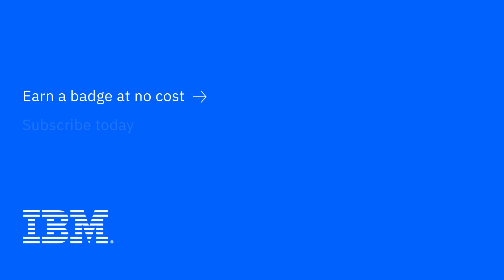Thanks so much for joining me today for this episode of IBM Tech Now. If you're interested in learning more about the topics I've covered, make sure you explore the links in the description of this video. And again, please don't forget to subscribe to our channel to stay up-to-date on what's going on in tech now. Thank you so much for joining us today.